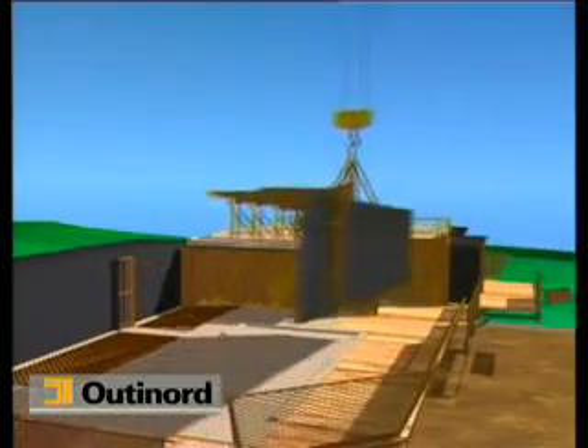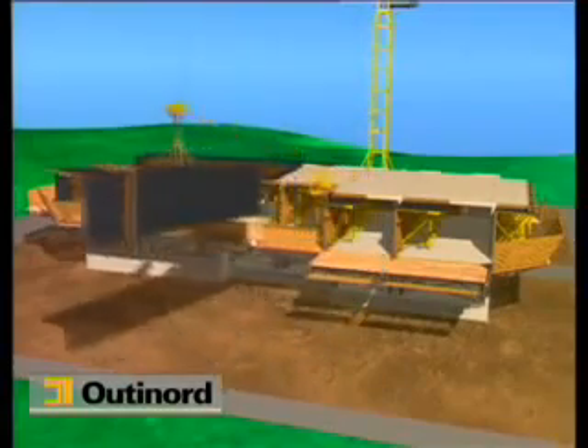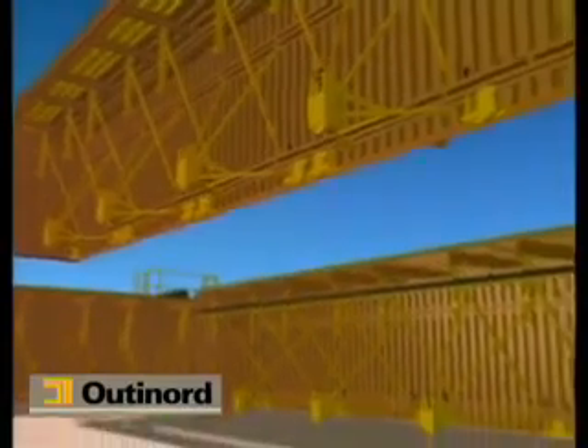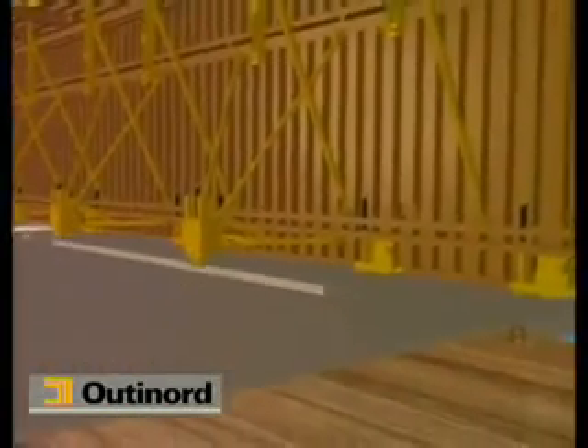They are handled using a stripping triangle which stabilizes them horizontally during shifting. Once the forms are set in place against the kickers, they are adjusted horizontally and vertically before being assembled.